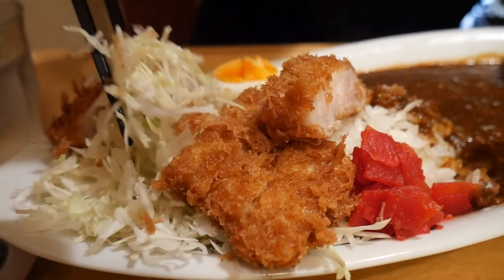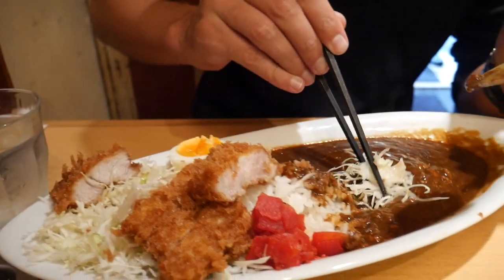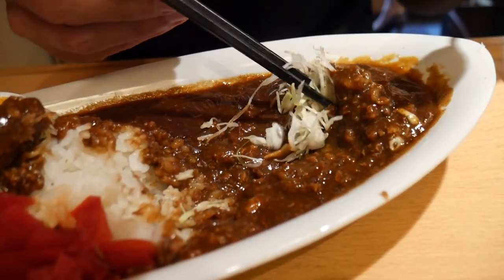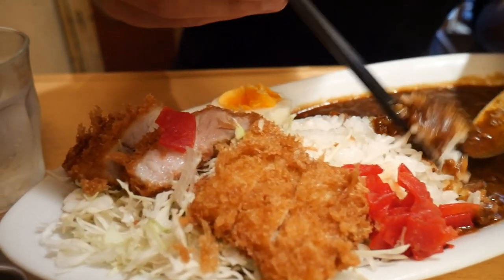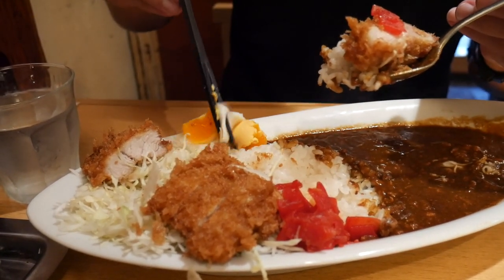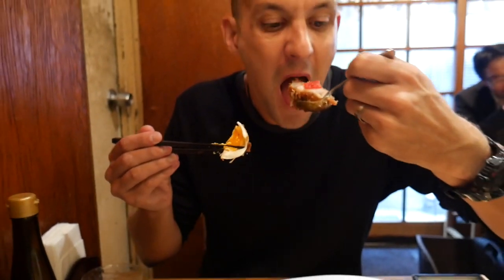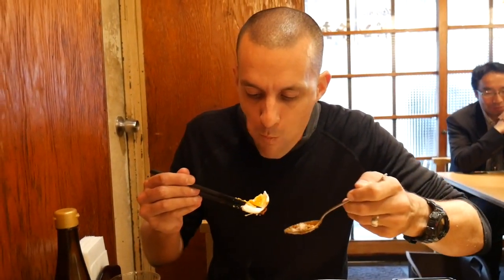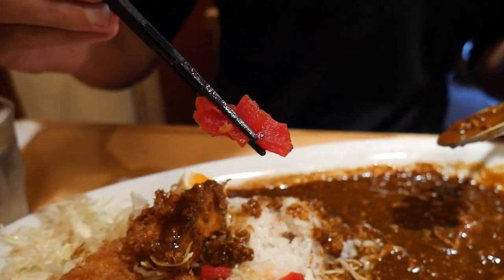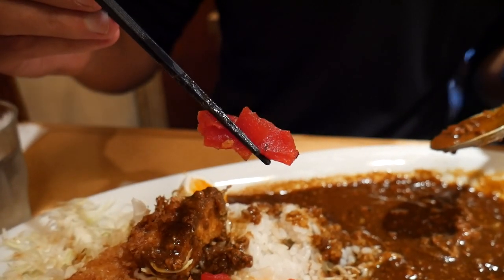I want to grab some cabbage from under there — it's beautifully fresh, very thinly cut — and swipe that through the curry as well. That adds a true crunch to the dish and a real freshness. Let's get a piece of this pork with the crumb, some of these pickles on top, some rice, and break this egg in half — put that all together. The pickle just added a tiny little twang; it might be better as a between-mouthful bite.